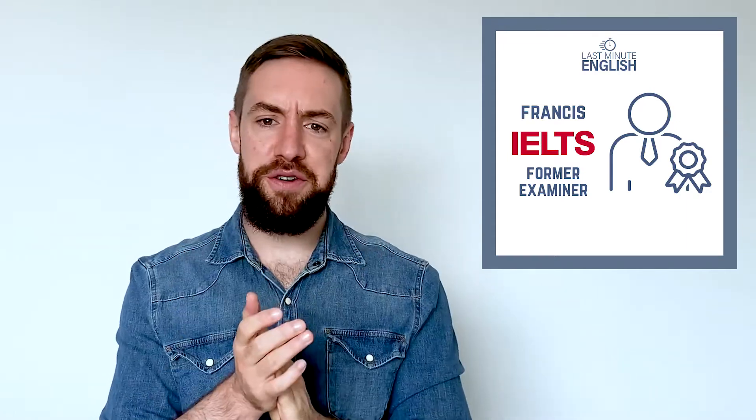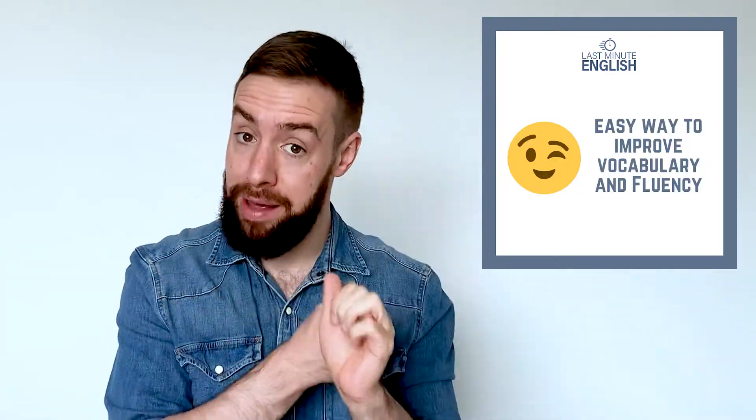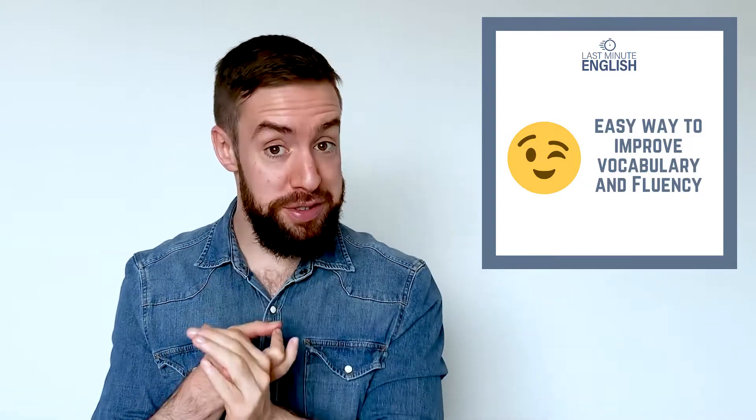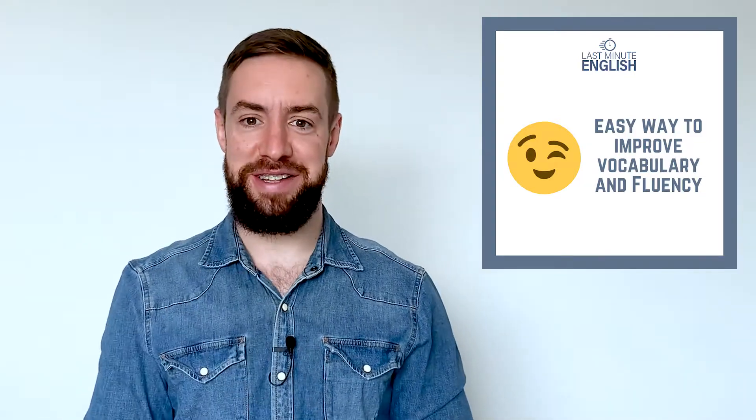Hi everyone, I'm Francis from Last Minute English. Today we're going to talk about a very quick and easy way that you can improve your English vocabulary and fluency by doing one easy thing. So let's get started.